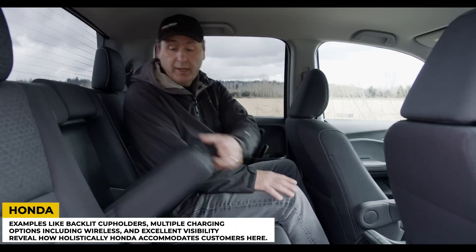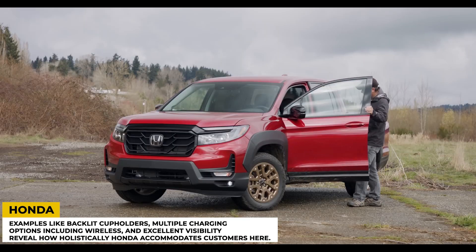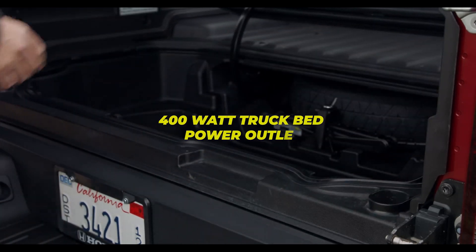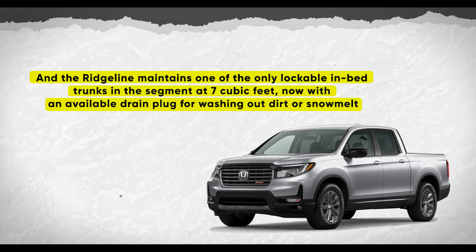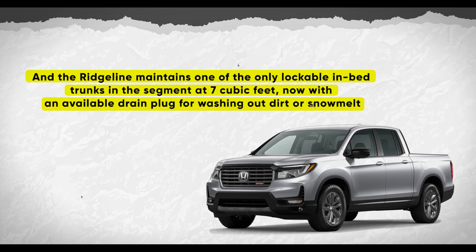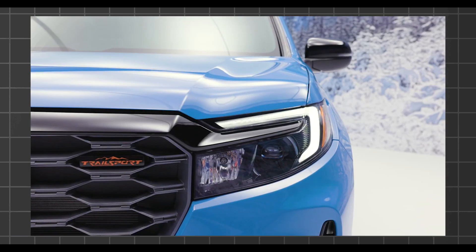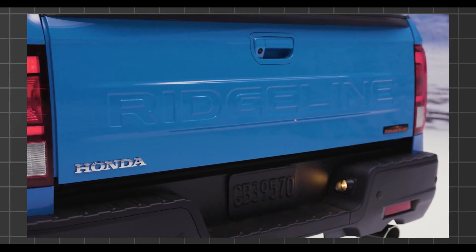Details like backlit cup holders, multiple charging options including wireless, and excellent visibility reveal how holistically Honda accommodates customers. This extends to cargo capability — the dual-action tailgate remains best in class, while robust tie-downs and a 400-watt truck bed power outlet address heavier-duty needs. The Ridgeline maintains one of the only lockable in-bed trunks in the segment at 7 cubic feet, now with an available drain plug. Flush-mounted side cameras help immensely when parking or navigating tight off-road situations.